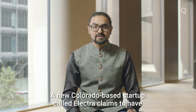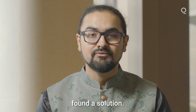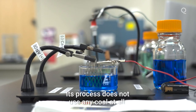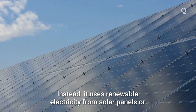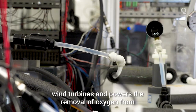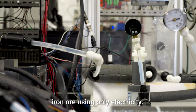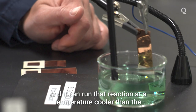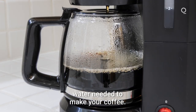A new Colorado-based startup called Electra claims to have found a solution. Its process does not use any coal at all. Instead, it uses renewable electricity from solar panels or wind turbines to power the removal of oxygen from iron ore using only electricity. And it can run that reaction at a temperature cooler than the water needed to make your coffee.